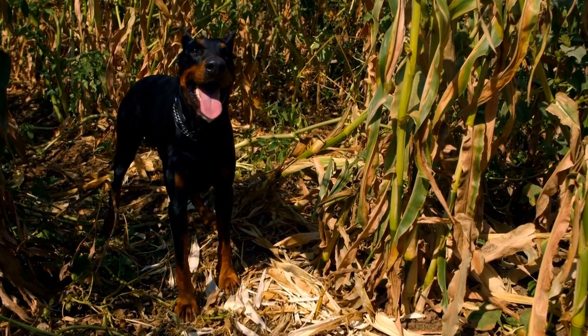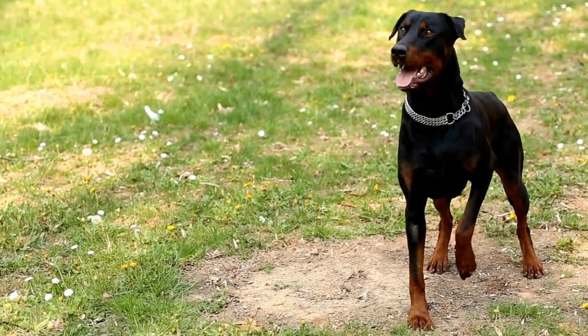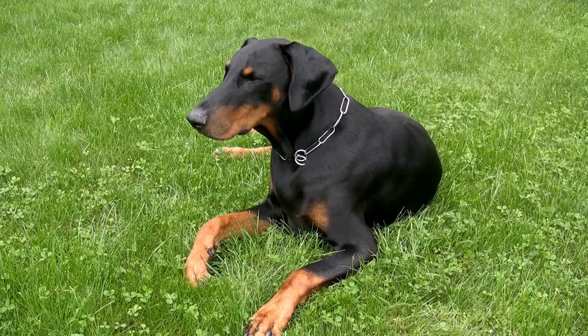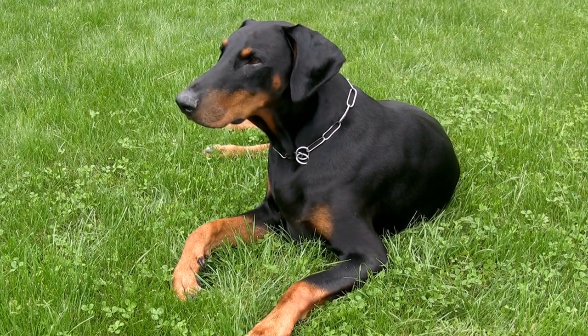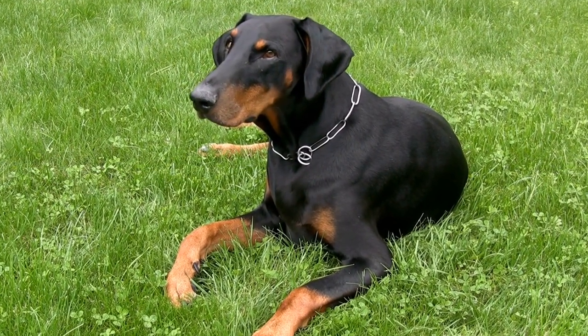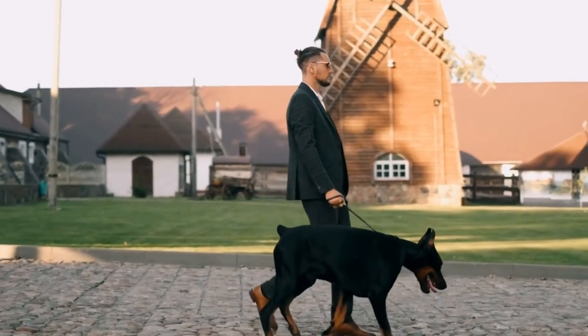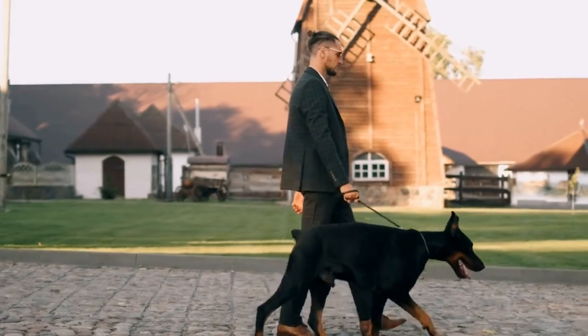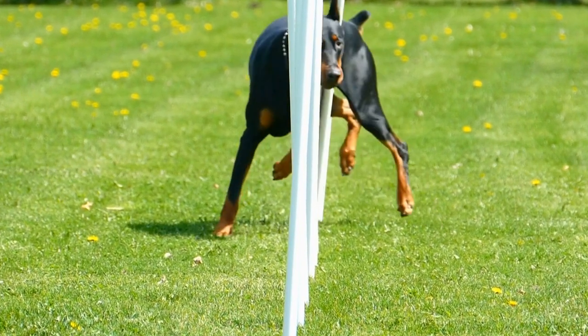Black and Rust: The most well-known color pattern in Doberman Pinschers is black and rust. This pattern consists of a black coat with distinctive rust-colored markings on the muzzle, chest, legs, and eyebrows. The black and rust combination gives Dobermans their iconic and striking appearance. This color pattern is the most commonly seen and accepted by breed standards.